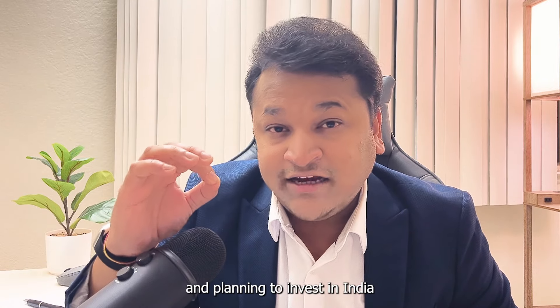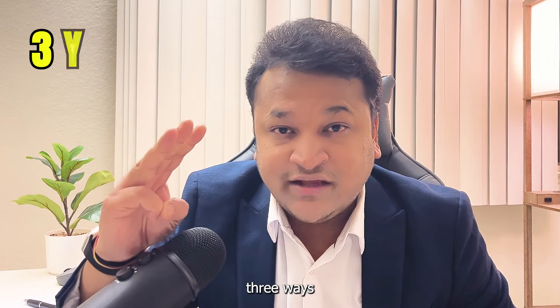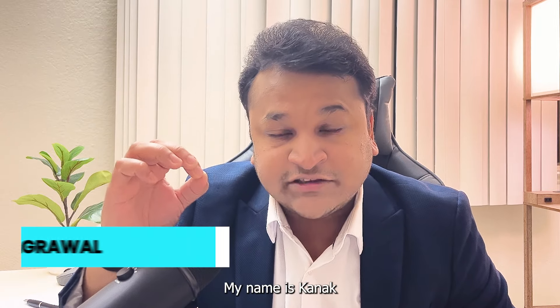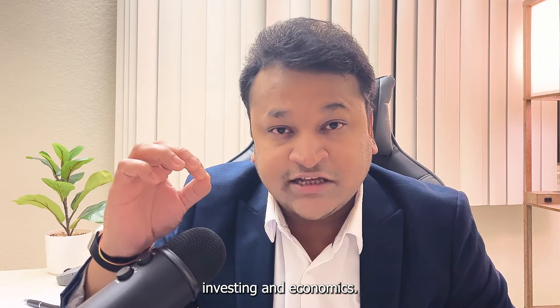If you are currently in the US and planning to invest in India in order to benefit from India's growth story, in this video I will tell you three ways in which you can invest in the Indian stock market from the United States. My name is Kanak, welcome back to my channel. Subscribe for interesting content from the world of finance, investing and economics.